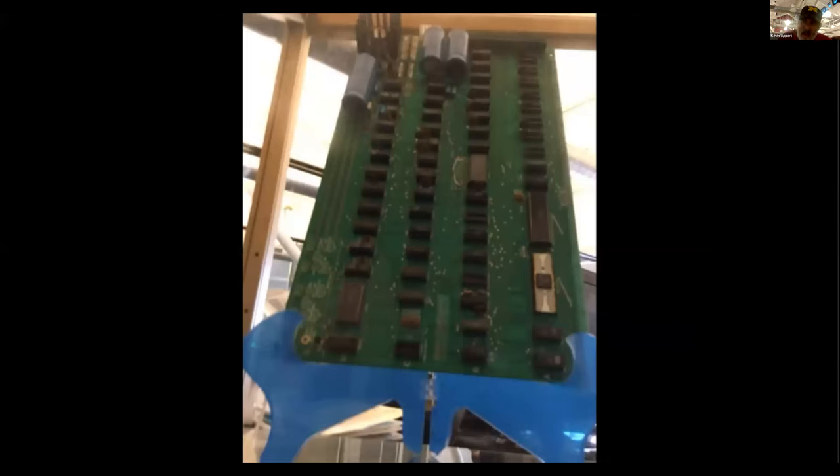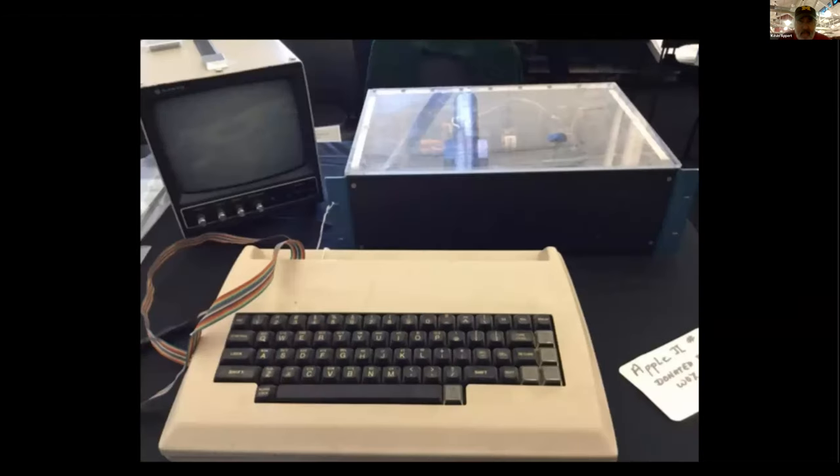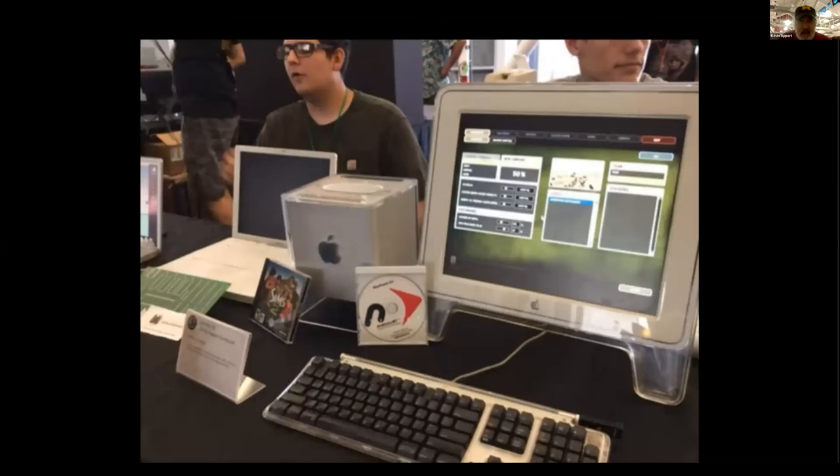This is an Apple 1 board behind a plexiglass screen. There's an auction company that manages auctioning off rare stuff like this — they had a couple of Apple 1 boards there. Here's an Apple 1 board running. Remember these Apple computers in a plexiglass box — that's really neat.